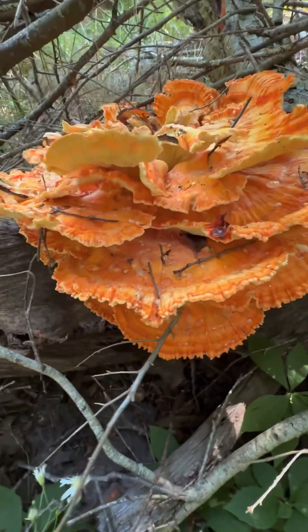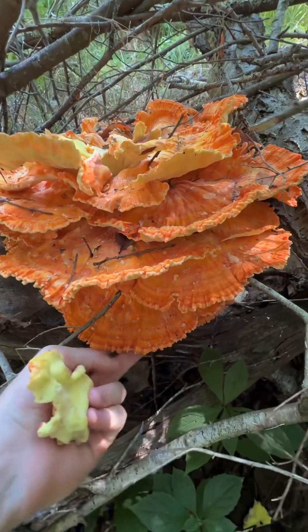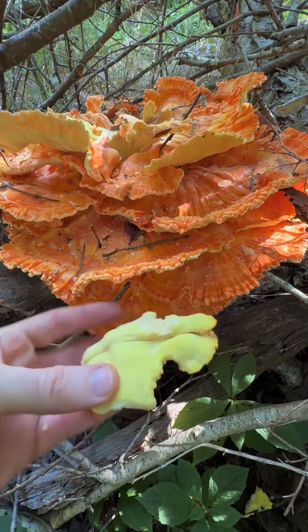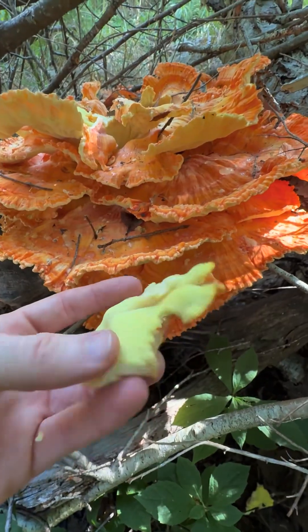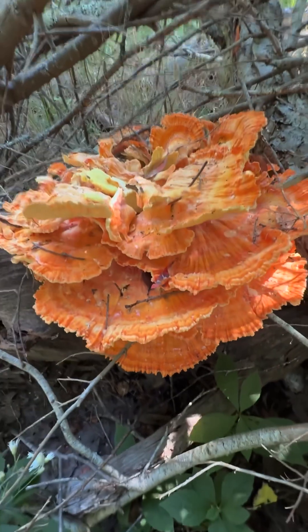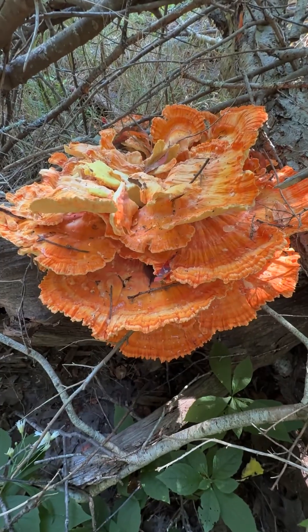One of my favorite mushrooms to find just because it's so visually impressive, and it's really easy to identify because there's nothing that really looks like it that is a polypore with those yellow pores underneath. Chicken of the woods, Laetiporus sulphureus.